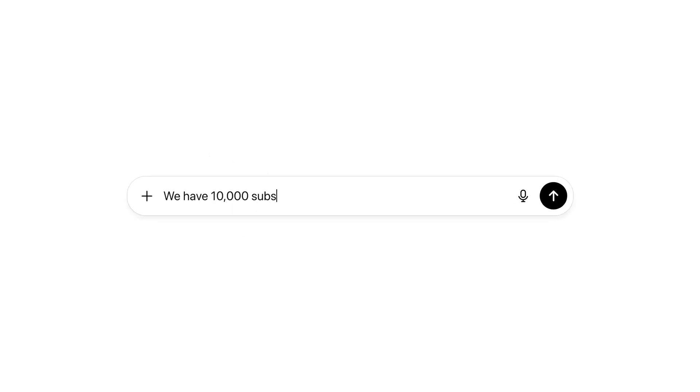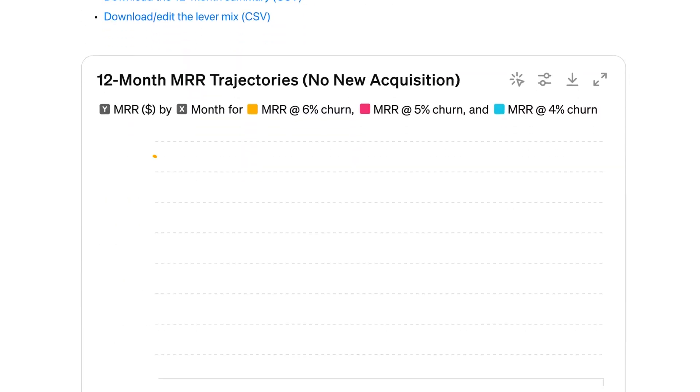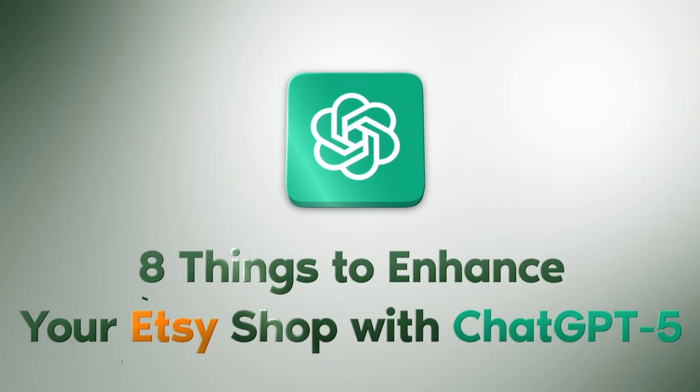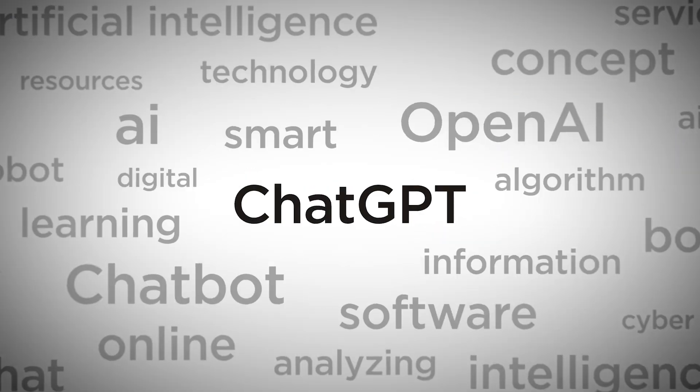ChatGPT5 just rolled out. And I have to say, after testing everything, this really is a game changer for optimizing your Etsy business. So what we're going to go through in this video is what are the new things that the AI just rolled out that are making it better than before, and then the eight things that you can use specifically for your Etsy shop to enhance your Etsy selling experience like never before.